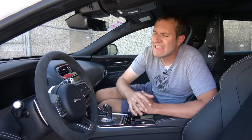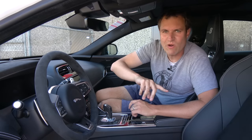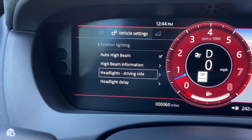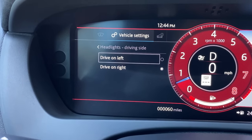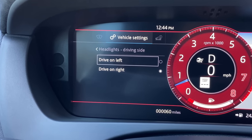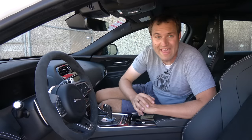One other interesting gauge cluster item is that one of the settings allows you to change your headlight pattern for left-hand drive or right-hand drive. This is a big deal if you live in the UK because British people often drive to mainland Europe for vacations and their headlights end up blinding drivers since they're on the wrong side of the road. In this car, you just go into the settings and the headlights reconfigure themselves — pretty cool.